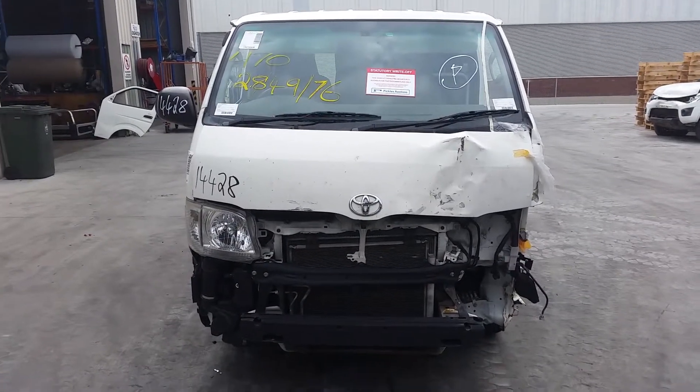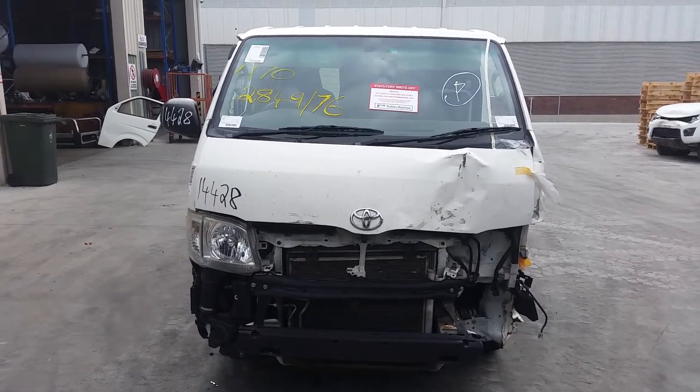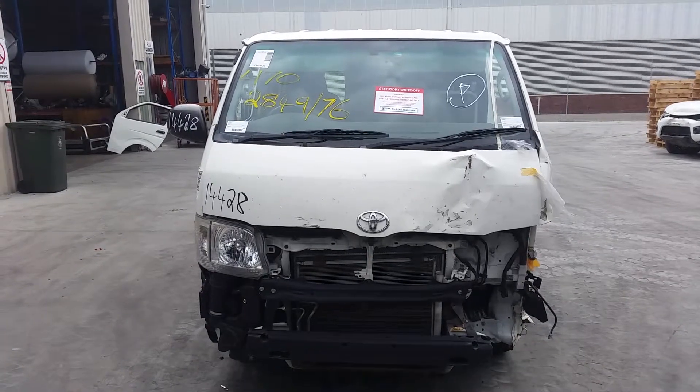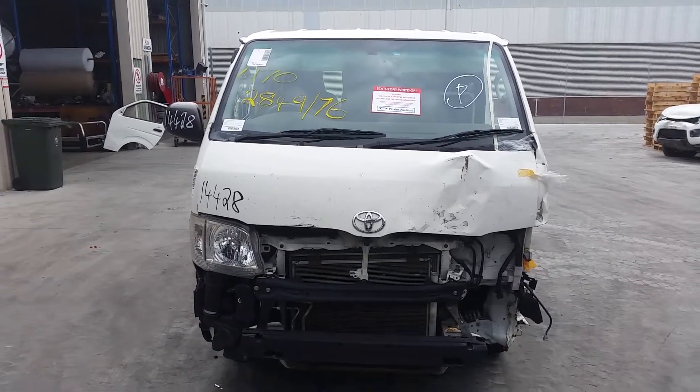Hi, this is Chris from Total Parts Plus in Coopers Plains. Our phone number is 07 3848 1382, and today we have a 2013 Toyota HiAce Long Wheel Base Van. Stock reference number 3527.